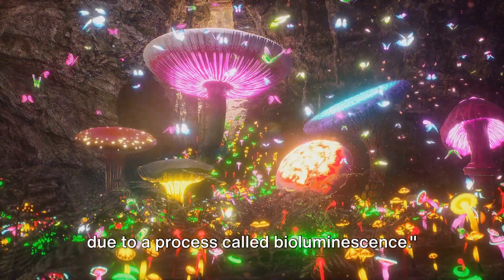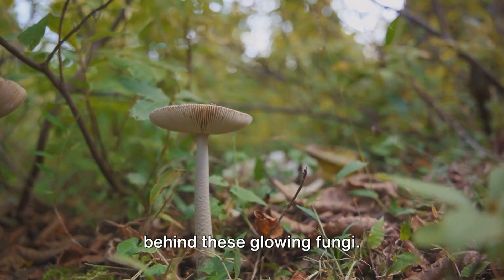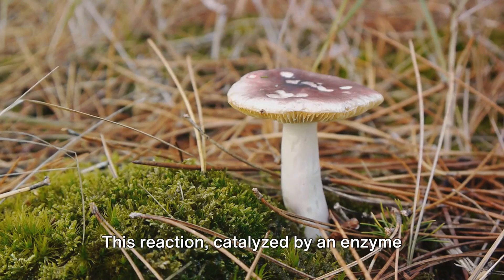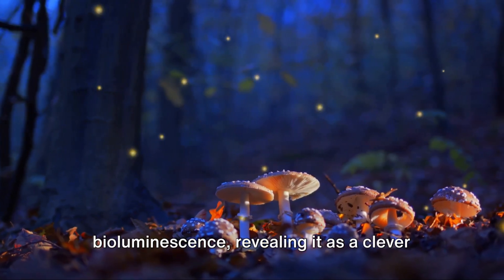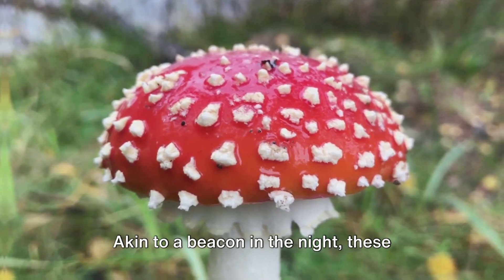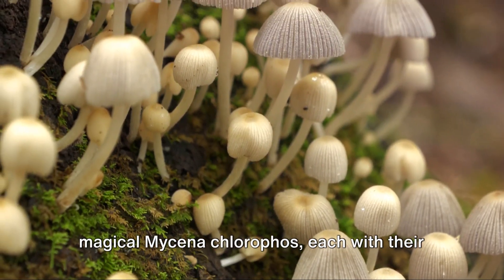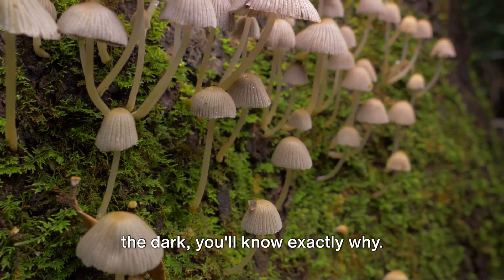To recap: mushrooms glow in the dark due to a process called bioluminescence. The process occurs when luciferin undergoes a chemical reaction, catalyzed by the enzyme luciferase, producing light — giving rise to the enchanting glow we see in certain mushrooms. This bioluminescence serves as a clever strategy to attract insects, aiding in spore dispersal, and like a beacon in the night, helps ensure their survival and propagation. Our exploration also introduced us to various types of luminous mushrooms, from the ghostly Omphalotus olearius to the magical Mycena chlorophos, each with their unique glow and charm. Next time you see a mushroom glowing in the dark, you'll know exactly why. Isn't nature amazing?